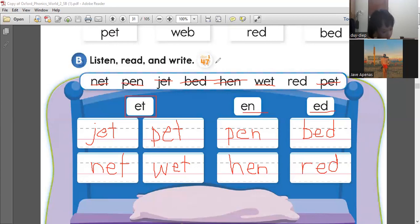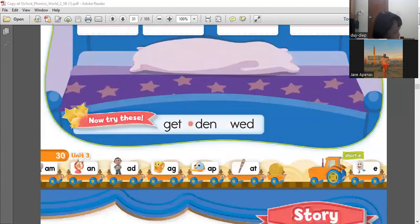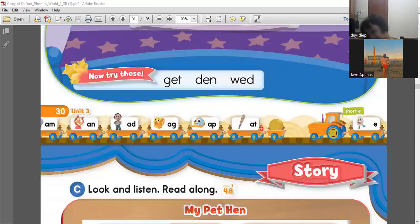So those are the words that have the sounds of ED, EN, and ET. Do you have any questions about the activity? Do you understand? Do you now know the words? Yes. Let's proceed to try the new words. Den. Den. Wed. Den. Red. Very good.